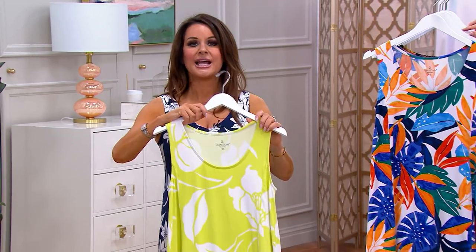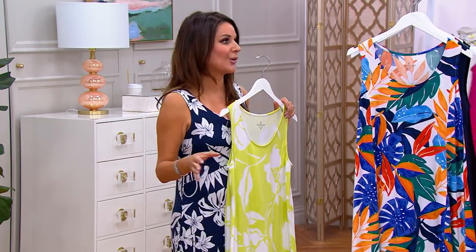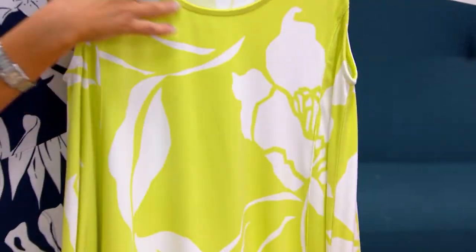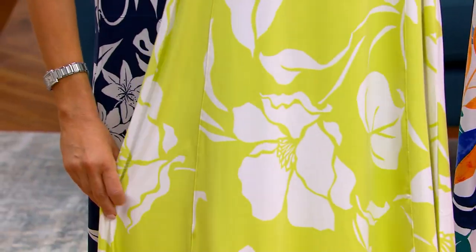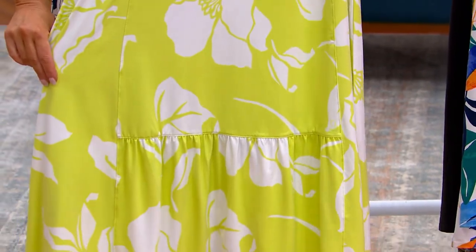I love a maxi dress. There's something about getting up in the morning — if you know where your day is going or not — just getting this on first thing in the morning. I love to make a cup of coffee and lounge. You've got a little bit of a scoop neck, and I love that we've got seaming on the sides — it really flows. This is our number one selling spring-summer fabrication. It has wicking properties, and I love that flounce at the hem.